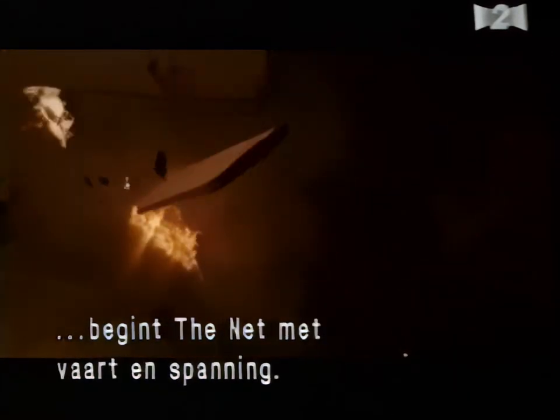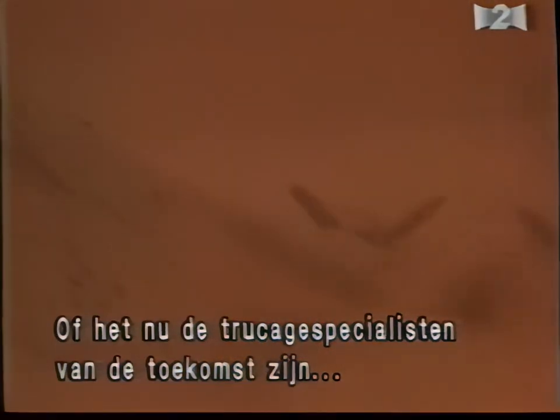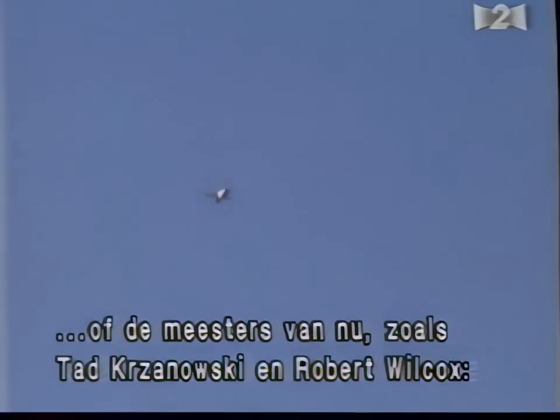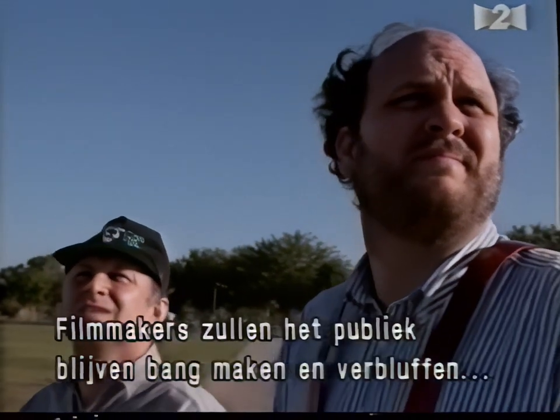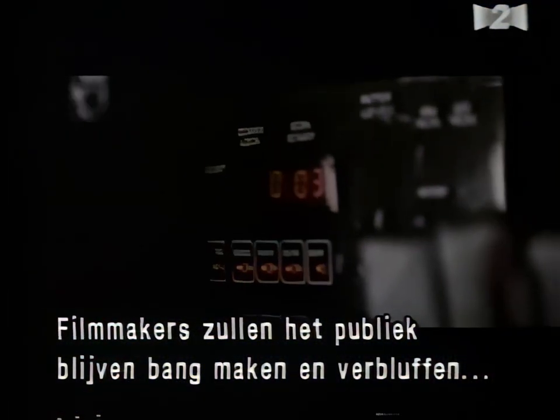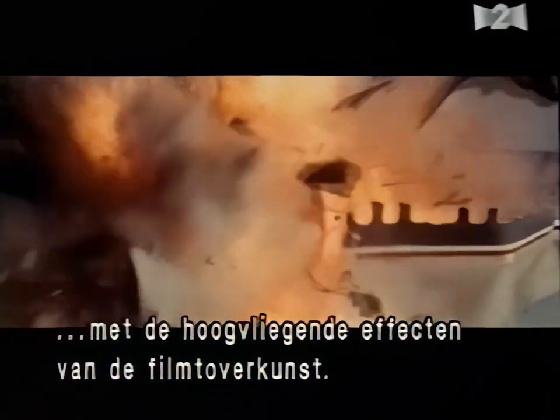The magic sort of happens in the screening room when you see it with the proper exposure and camera speeds to give it that feeling of mass and scale. Thanks to the careful planning and imagination of Dave Dreswicky, along with the lifelike models constructed by Larry Jolly and Paul Pearson, The Net takes off with speed and excitement. Whether it is tomorrow's visual effects artists or today's aerial effects masters like Tad Chynoski and Robert Wilcox, filmmakers will continue to frighten, thrill, and amaze audiences with the high-flying effects of movie magic.